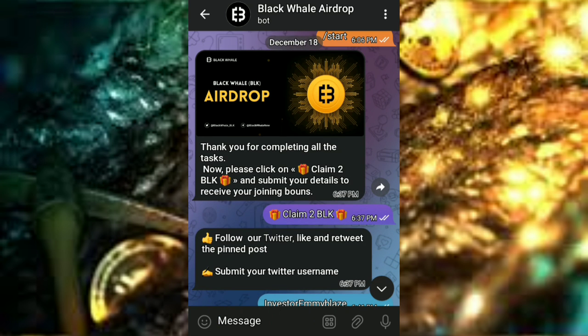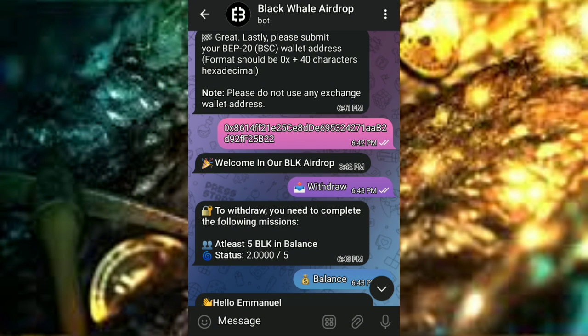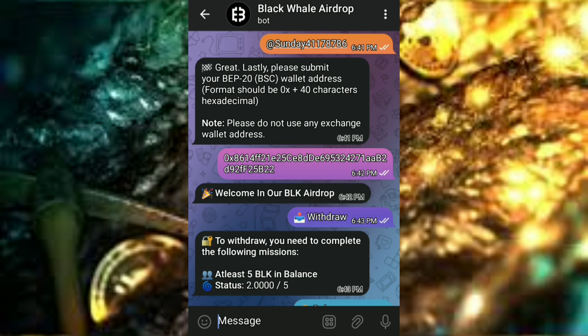You'll be required to follow their Twitter account, and also to like and retweet the pinned post. Once you've done that, send your Twitter username. After you've completed all the tasks, you'll be required to send your BNB BEP20 wallet address.